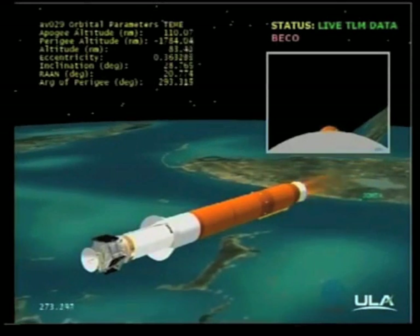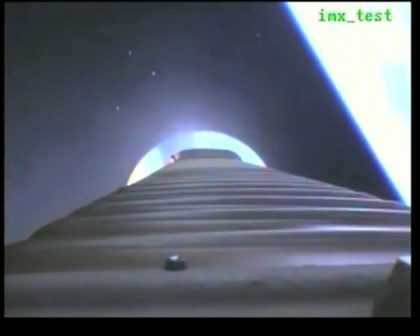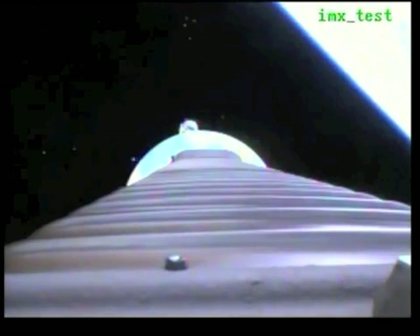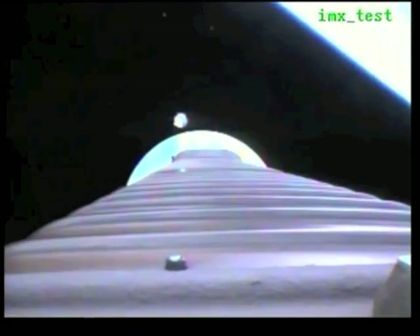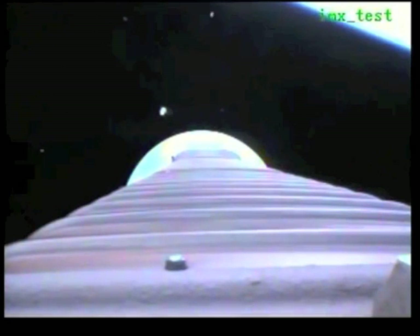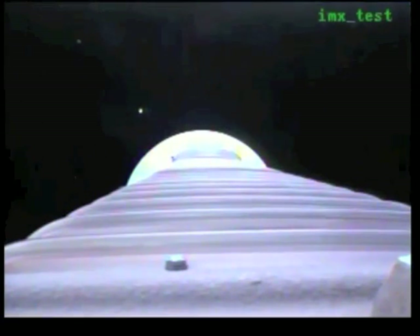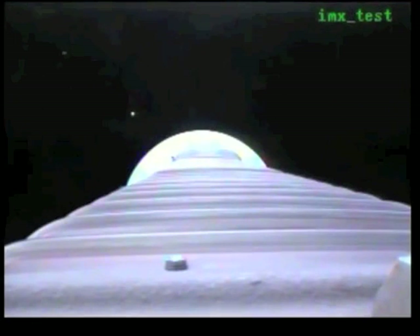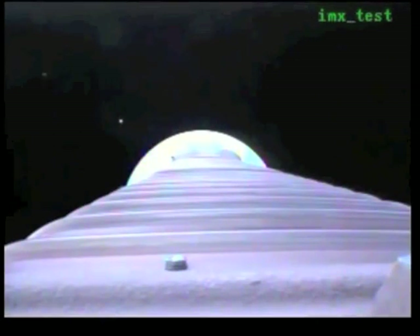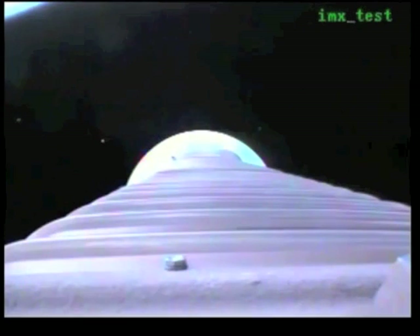We have retros and stage separation. We have locks and fuel pre-start. RCS GN2 purge firing is underway. We have ignition and full thrust on the RL-10. Centaur closed-loop steering has been enabled. Small body rates associated with closed-loop steering. Vehicle tank pressures are being ramped down as expected.